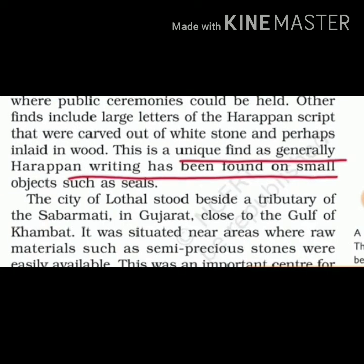In Dholavira, the letters were made from wood or small pieces of wood. Coming to Lothal, this is also in Gujarat, at the Gulf of Khambhat. It was situated near areas where raw materials such as semi-precious stones were easily available.